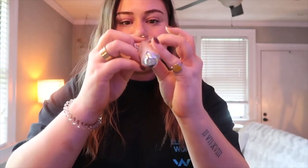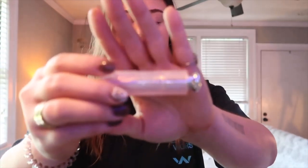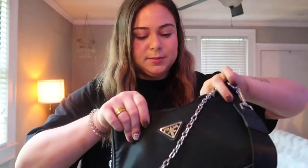By far my favorite lip product ever — it is a little bit pricey but I swear by it. It is the Dior Lip Glow Color Reviver Balm, in the color 'Dior Addict Ultra Pink.' This gives you a really really good gloss glow — it is so pretty. I use it every single day, it gives you a good color, and it has kind of a minty feel to it. I love it.